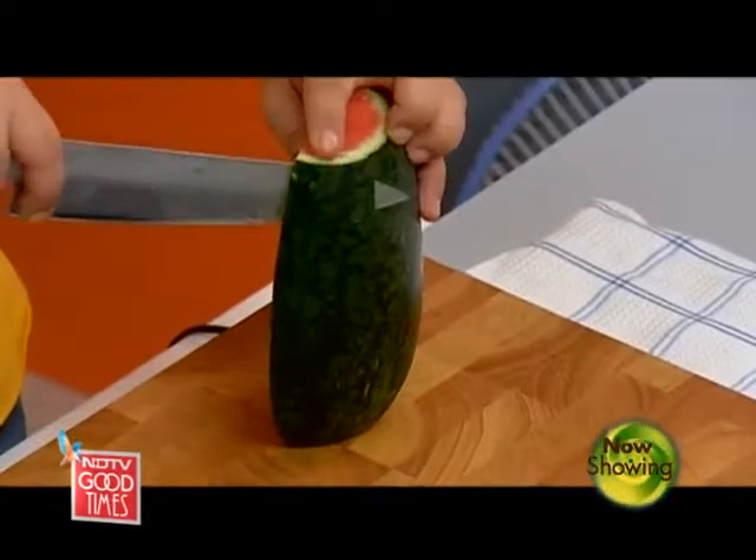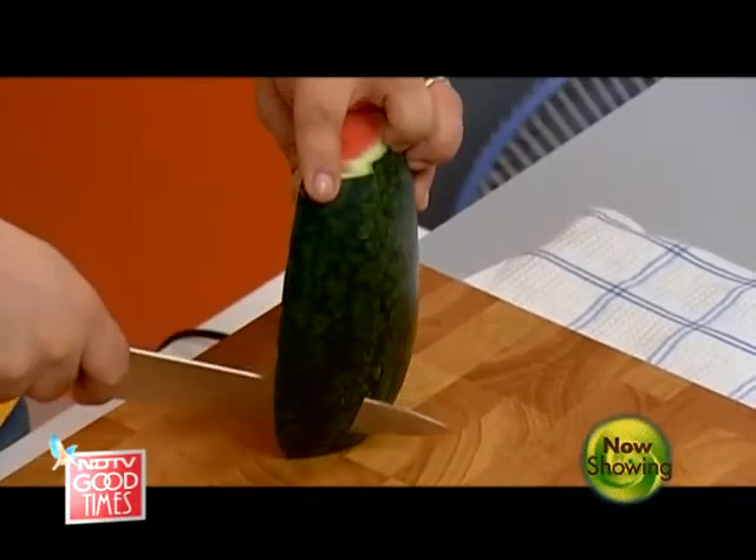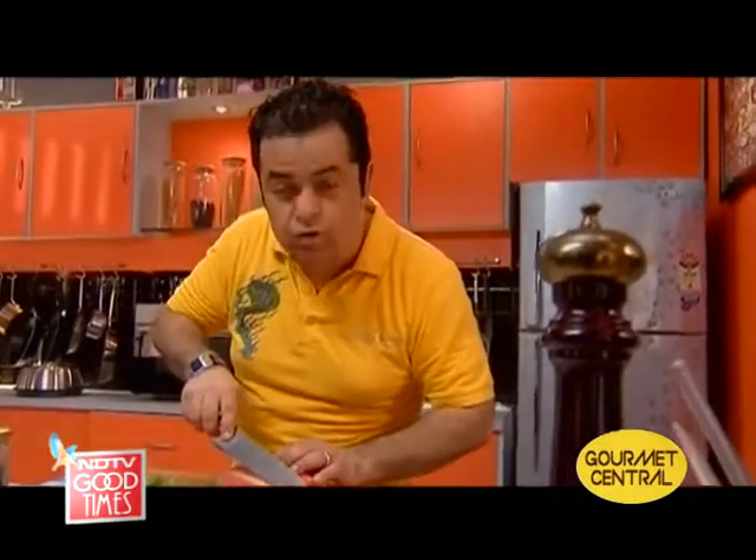You can cut the watermelon in slices or dices — it's totally up to you. Use your imagination. Go wild like the gourmet guru sometimes.